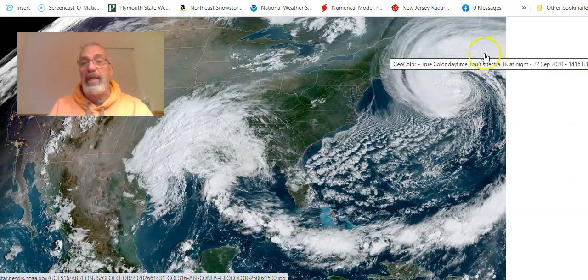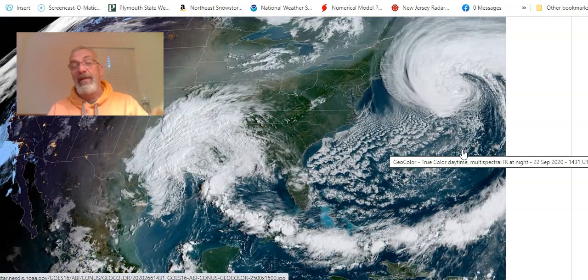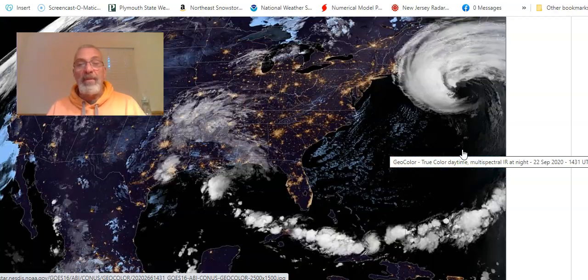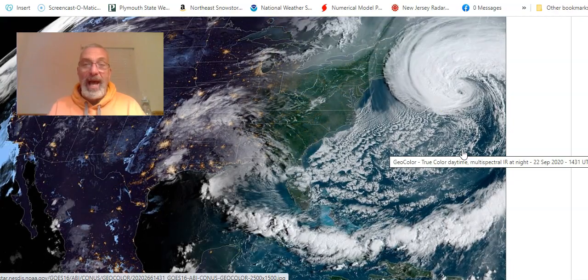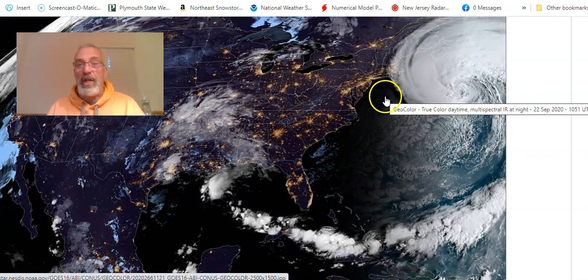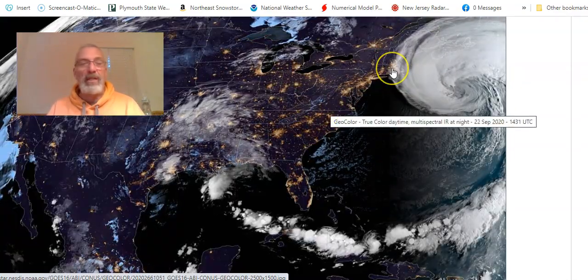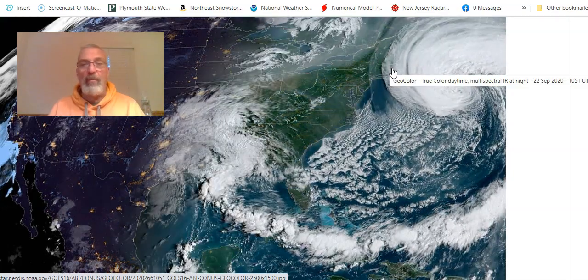What happens is the heaviest rains shift to the west side, and the strongest winds tend to be east of the center. The high clouds from Teddy have moved back westward over central Long Island and points east, but for everybody else it's not really masking the sunshine too much as of late morning.